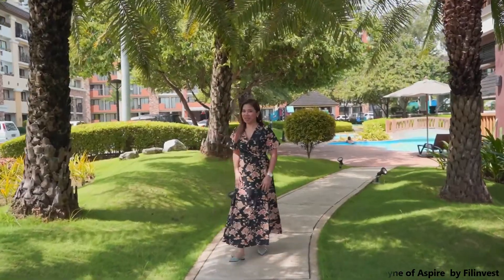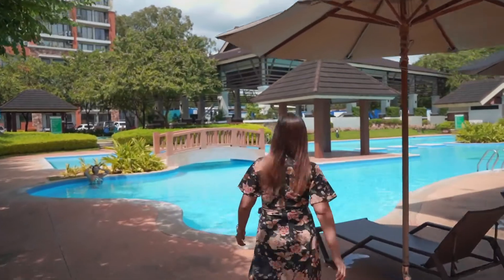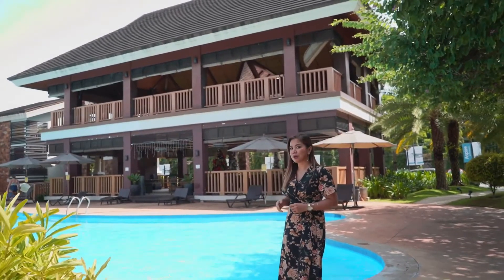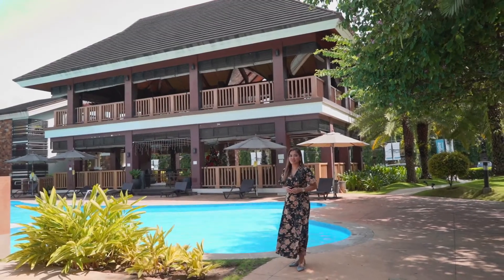We are now on our way to the central amenity area. Behind me is the two-story clubhouse for your special occasions, parties, and intimate gatherings. It also houses the fitness gym.